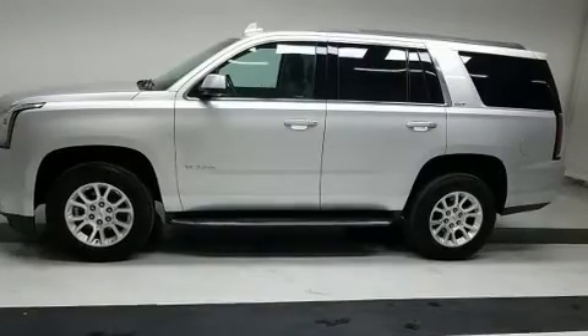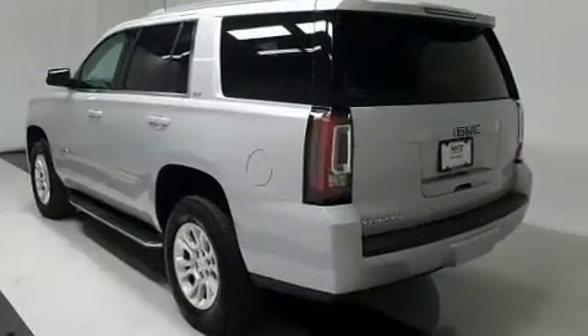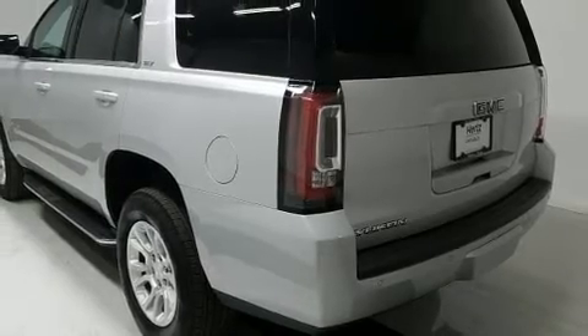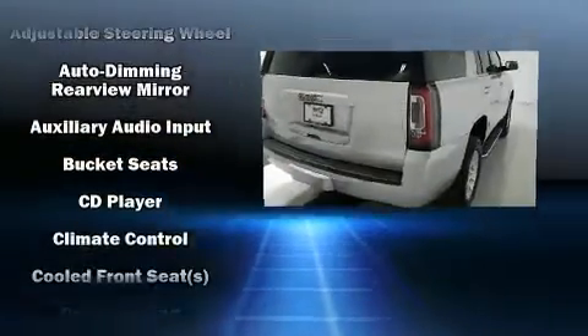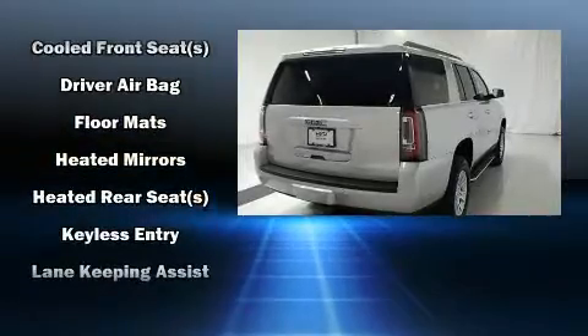A wealth of standard features mean that you no longer have to sacrifice, such as remote keyless entry, a power liftgate, rain sensing wipers, and power front seats. Power adjustable pedals allow the driver to optimize his or her driving position, enhancing visibility, comfort, and safety.